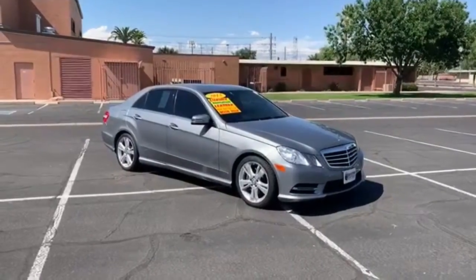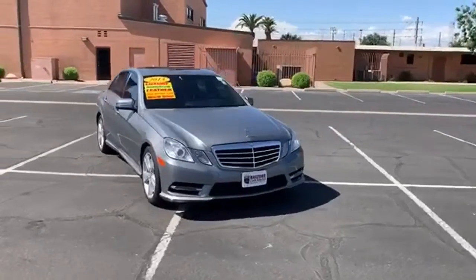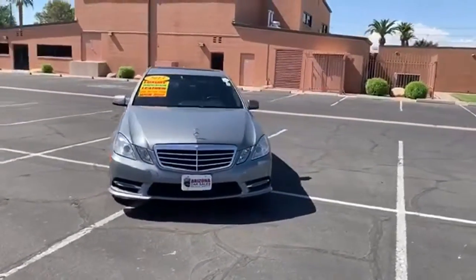It's a certified 2013 Mercedes-Benz E-Class. High style, high performance Mercedes-Benz.